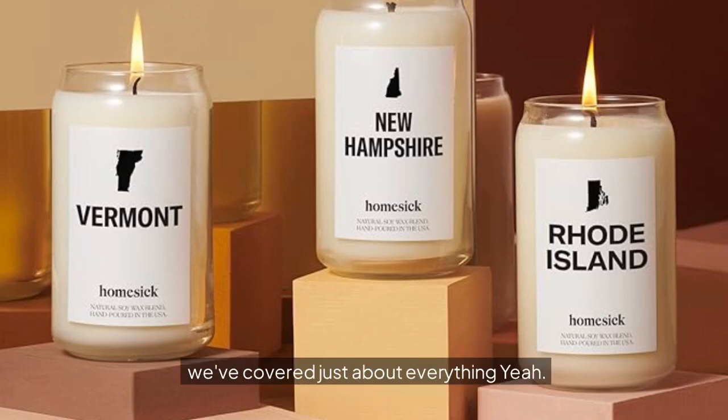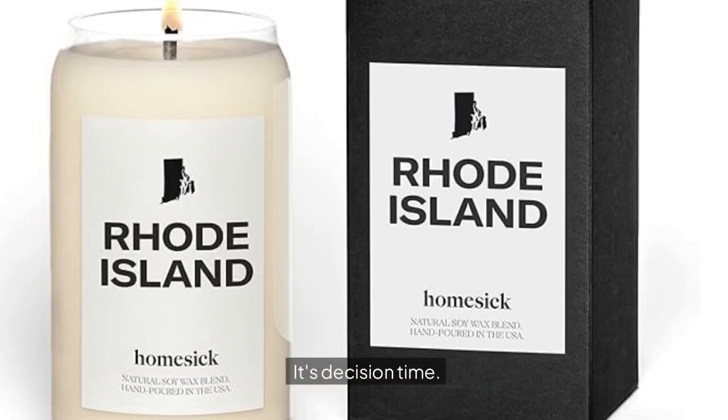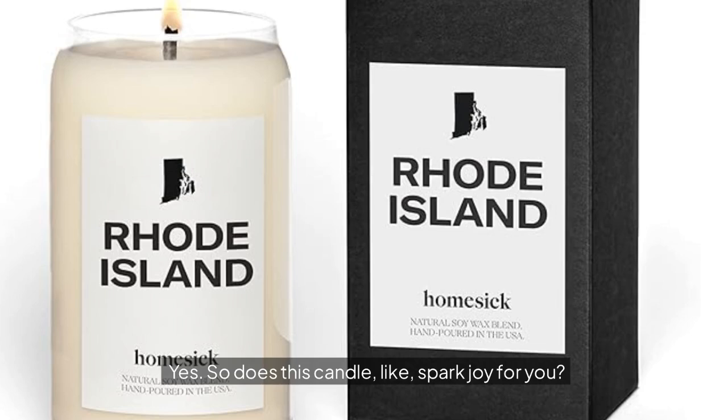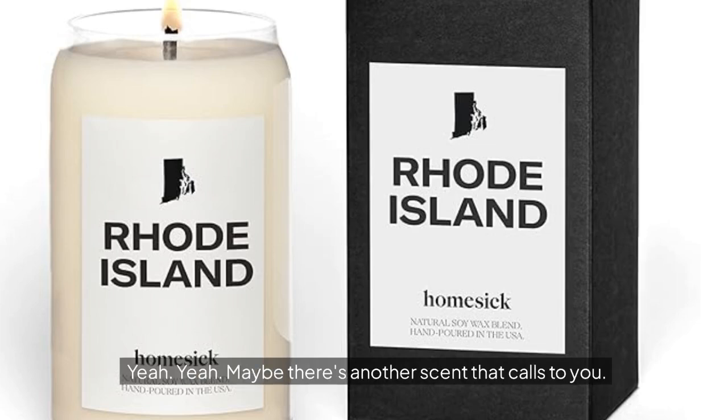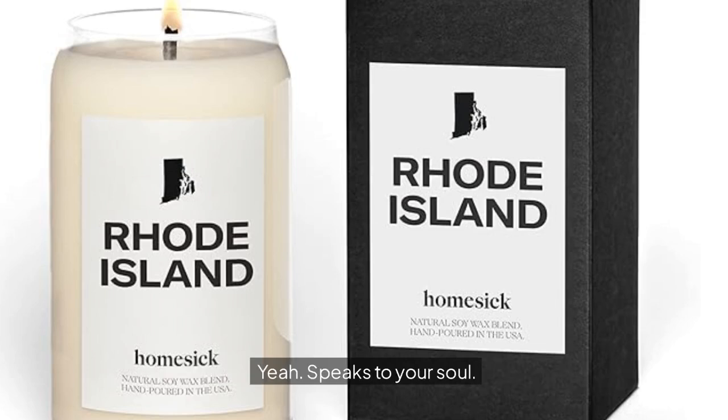So does this candle spark joy for you? The big question: does it make you want to curl up with a book inside? Does it take you back? If it does, maybe it's worth it — treat yourself, or get it as a gift for someone who loves Rhode Island. If you're still not sure, we'll link the Amazon page in the show notes. Go check it out and see what other states they have — maybe there's another scent that speaks to your soul.